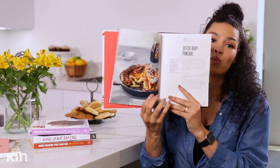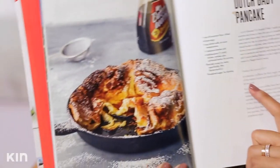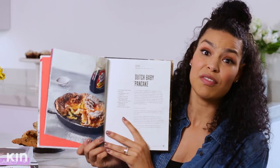My favorite is the Dutch baby pancake. It's not flat, it's not round — it's just this beautiful thing. When you want to impress somebody, do this one. It's super simple, done in under 20 minutes, and when you take it out it's big and fluffy and people freak out. What I like to do is elevate the syrup — I did a blood orange syrup with mine, and it was delicious. Powdered sugar, blood orange syrup, butter. Thank you, Chrissy.